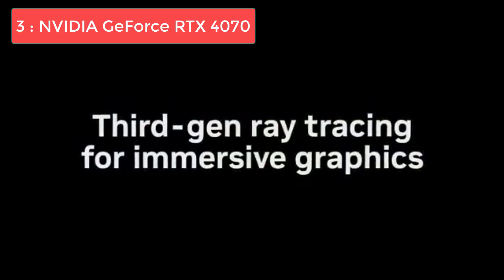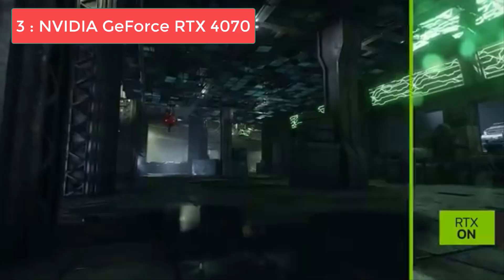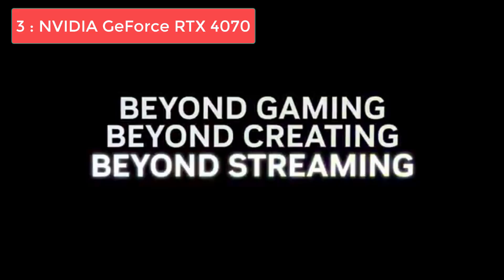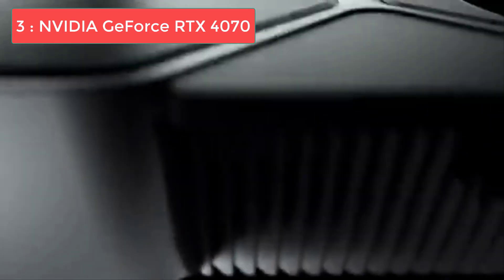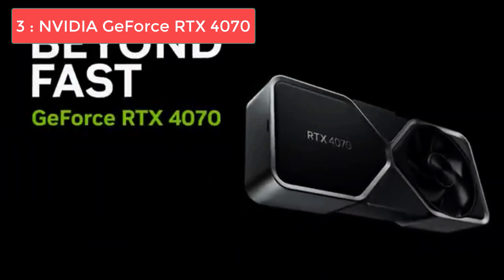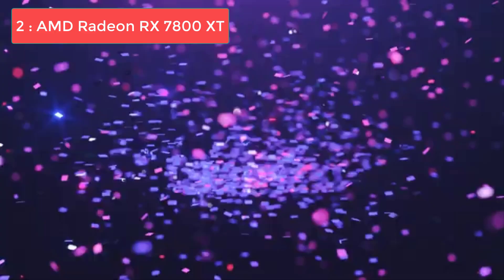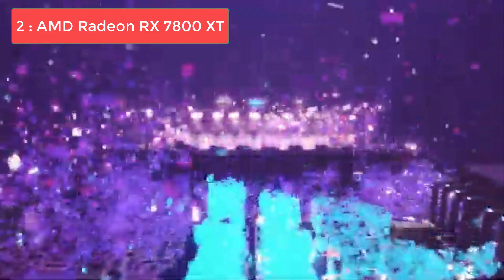Content creators will love the RTX 4070's excellent streaming capabilities and fast video encoding for platforms like YouTube and Twitch. This GPU pairs perfectly with the 5600X for 1440p gaming, delivering a balanced system with no performance bottlenecks. It's also capable of some 4K gaming in less demanding titles or with DLSS enabled. For updated pricing and more details, check out the links in the description.